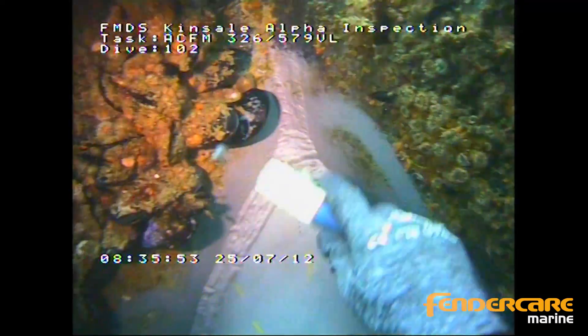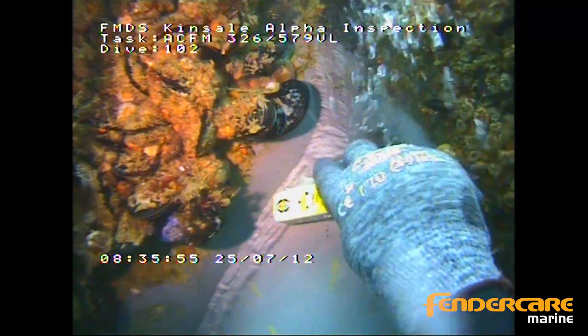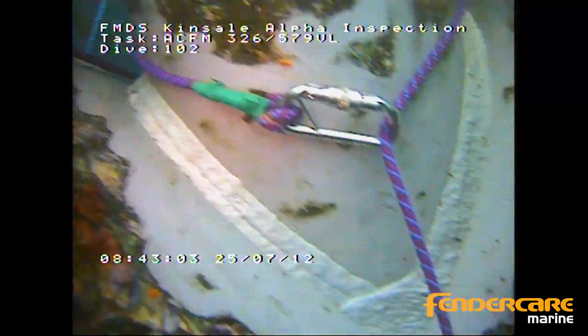We're doing all kinds of inspection work, from close visual inspection, general visual inspection, and removing marine growth.